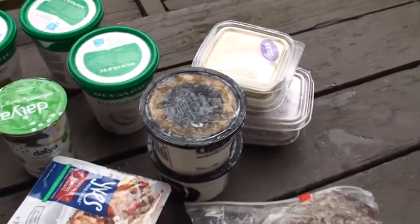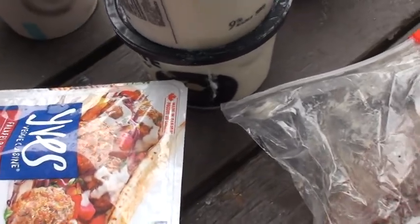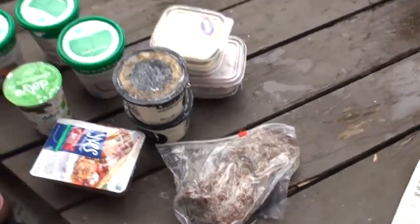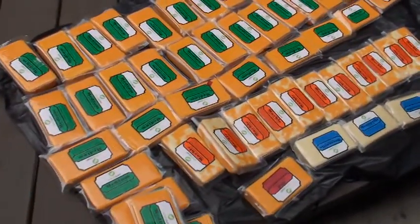And a couple of these vegan falafel balls, and a bag of some kind of — looks like beef meat from their deli. So there you go: 40 pounds of cheese.